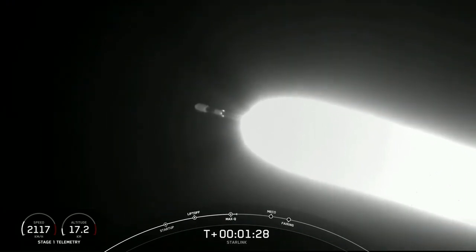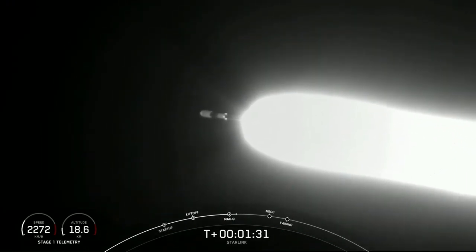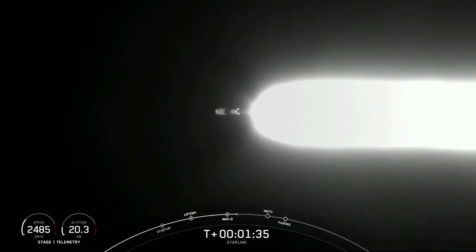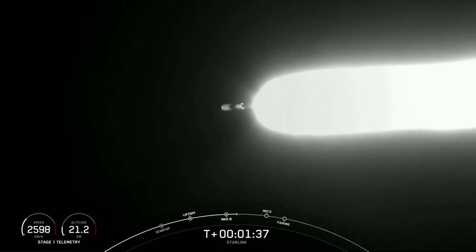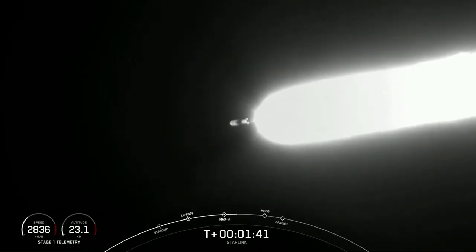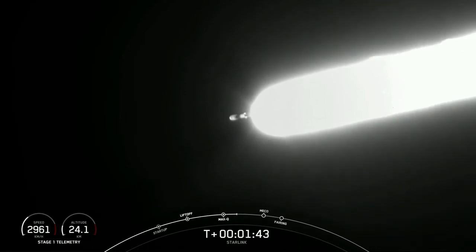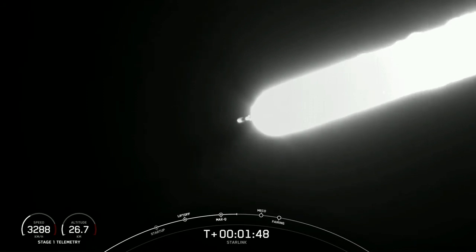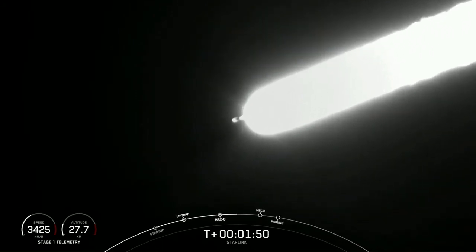In about a minute, we're going to have three events happen in quick succession back to back. The first one is main engine cutoff, or MECO. This is where all nine of those M1D engines are going to shut off, and that will help slow the vehicle down in preparation for the second event, stage separation.